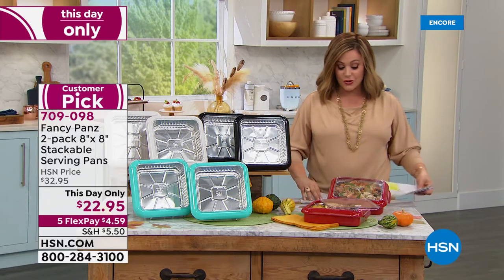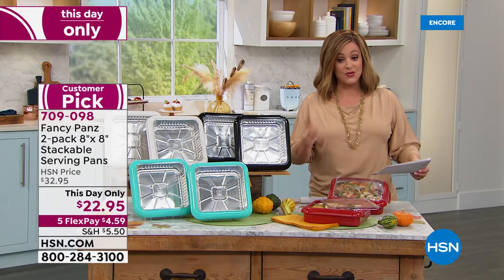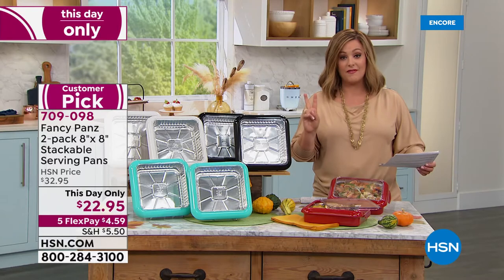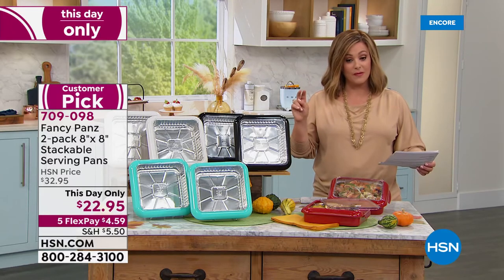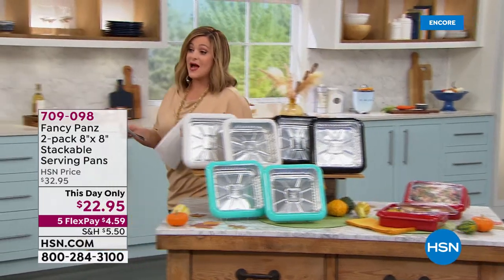We've got a couple of colors for you. We've got the lowest price we've ever done, but it's a one-day-only value. $22.95 for that two-set of Fancy Pants and the two aluminum foil pans. Big customer pick. We love them. You can start ordering those now.